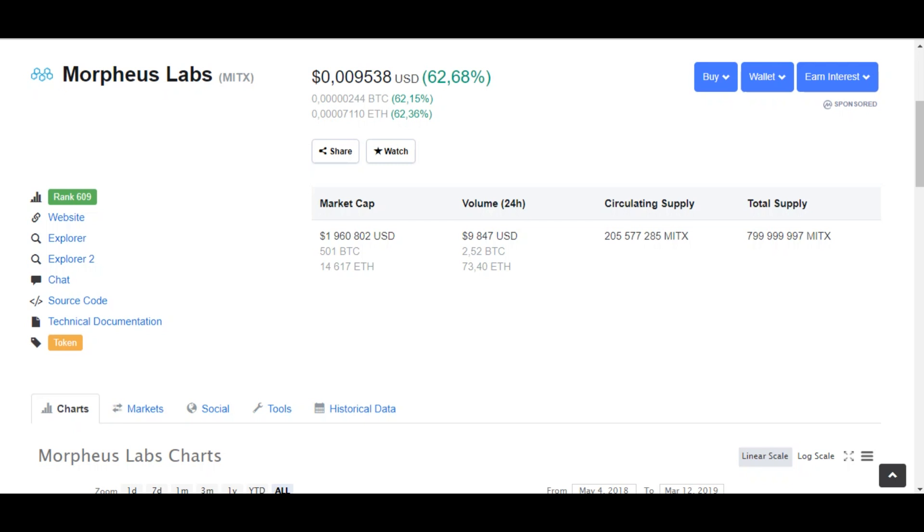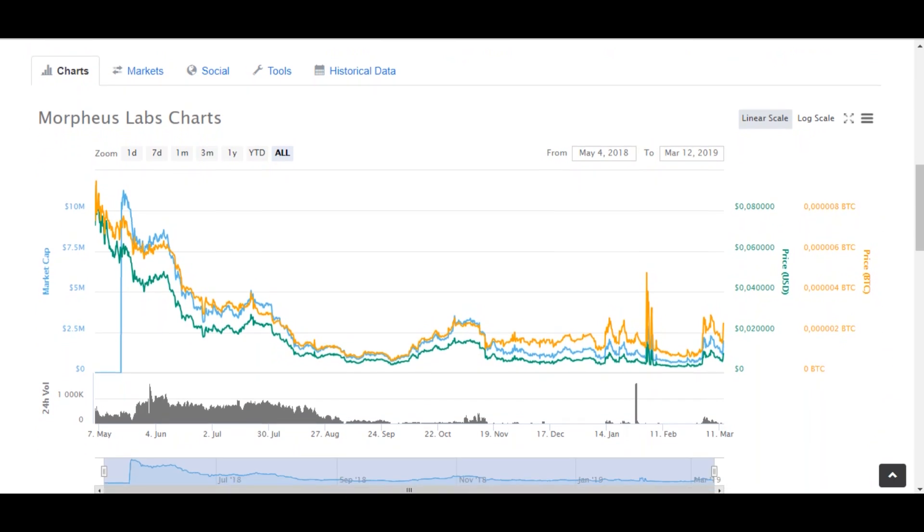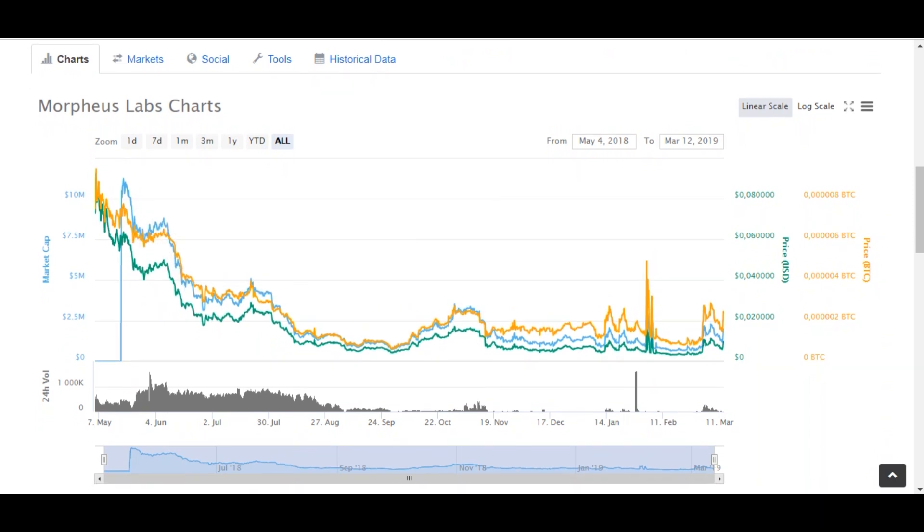Hello friends, today we have a new project in our review, so let's get started. When investing in virtual currency, you need to do your research. We provide you with reviews of each world top cryptocurrency out there, so that you can find the best crypto coins to invest in. This review of Morpheus Labs token consists of three chapters: origin, technology, and pros and cons.